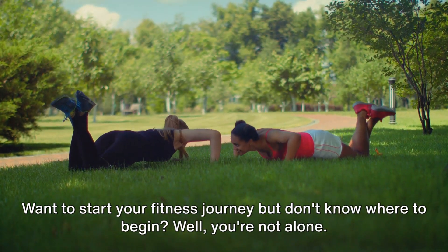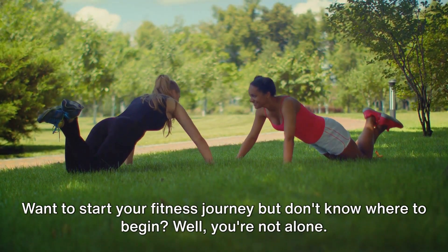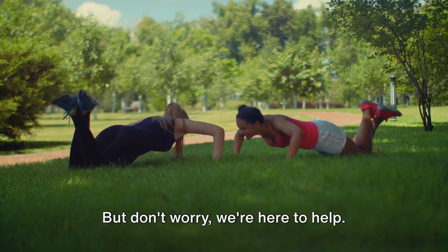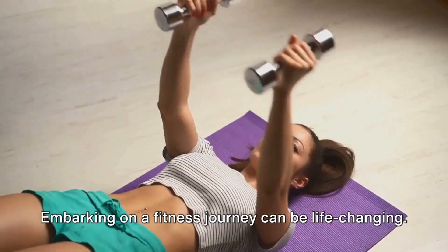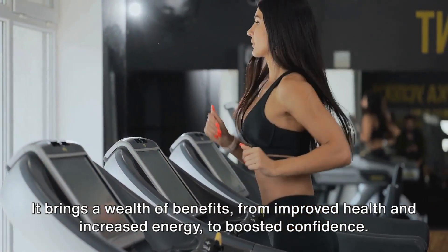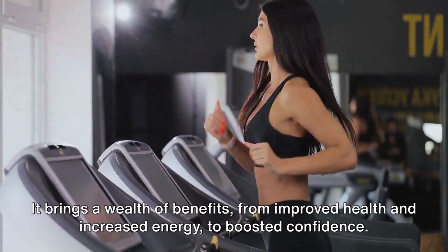Want to start your fitness journey but don't know where to begin? Well, you're not alone. The first step can often be the most daunting. But don't worry, we're here to help. Embarking on a fitness journey can be life-changing. It brings a wealth of benefits, from improved health and increased energy, to boosted confidence.